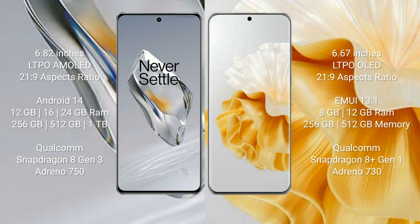OnePlus 12 comes with 12GB, 16GB, or 24GB RAM and 256GB, 5GB, 12GB, or 1GB internal storage, a Qualcomm Snapdragon 8 Gen 3 processor and GPU Antino 750.